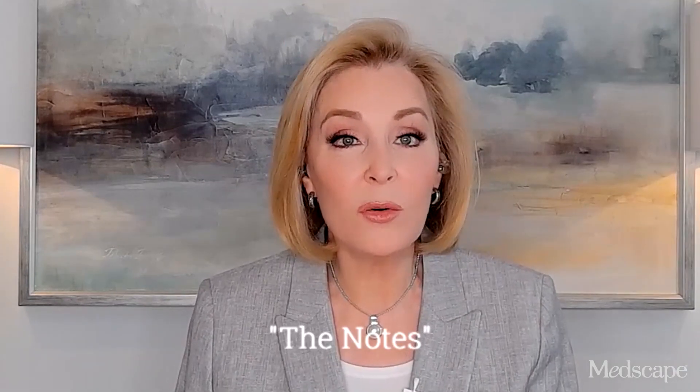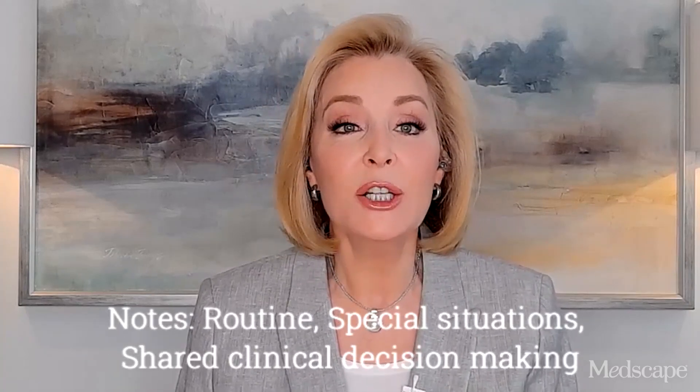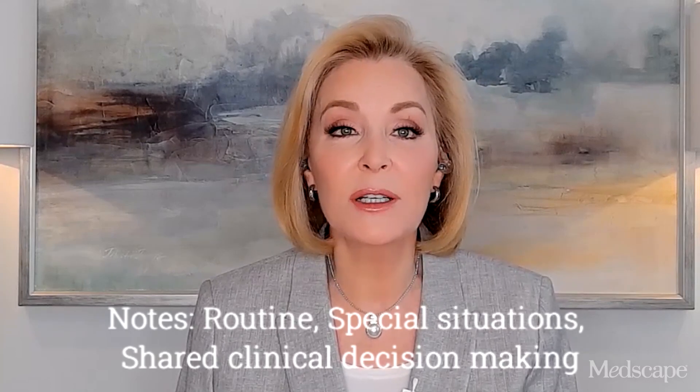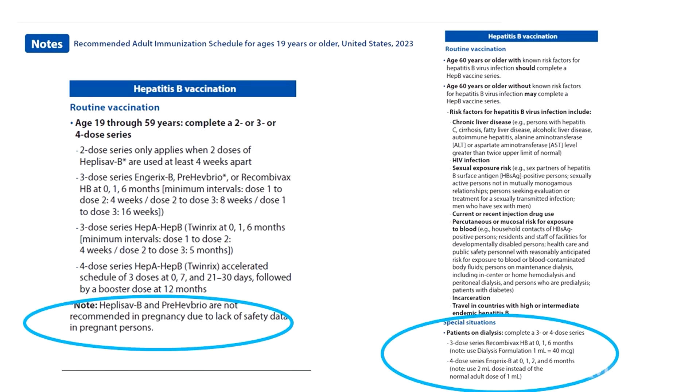Next, let's look a little more closely at the notes. They're still in alphabetical order. Their organization — routine, special situations, and when indicated, shared clinical decision making — has not changed. They're concise and succinct, but sometimes they're not enough. That's why vaccine-specific links to more complete recommendations are so convenient. Notes for hepatitis B contain nuances on specific dosing for vaccinating patients on dialysis, as well as a reminder that newer Hep B vaccines like Heplisav-B and PreHevbrio are not recommended during pregnancy due to lack of safety data.